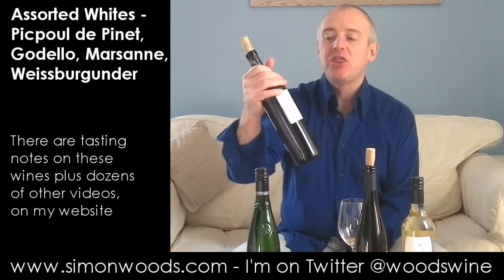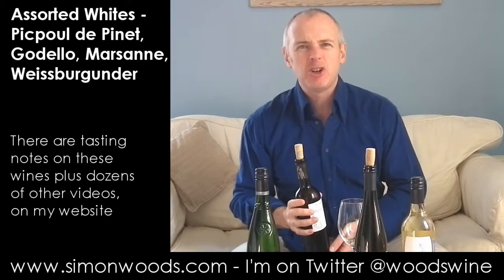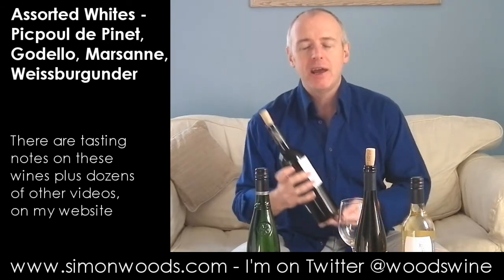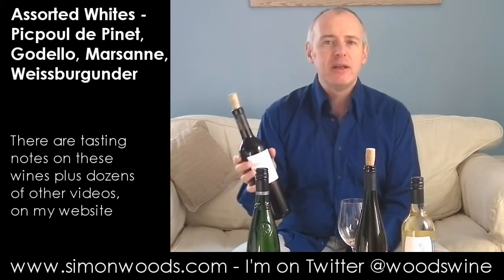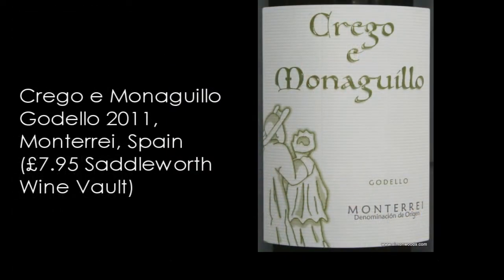We are now in Spain, in Galicia to be precise — the top-left if you don't know your Spanish geography, just above Portugal. The grape here is Godello, perhaps best known from a place called Valdeorras. But this is from a neighboring region called Monterrey. Let's see how we get on with Crego e Monaguillo 2011.